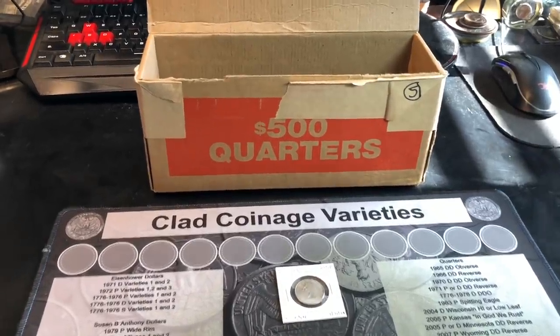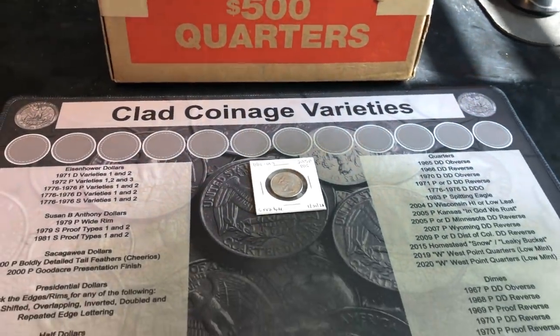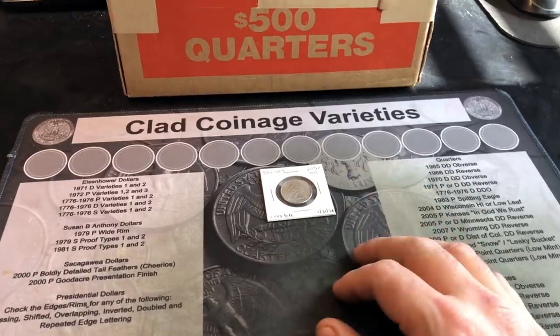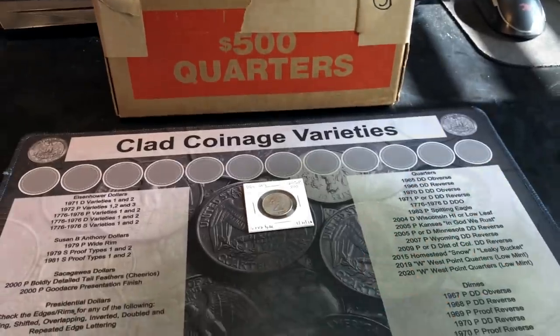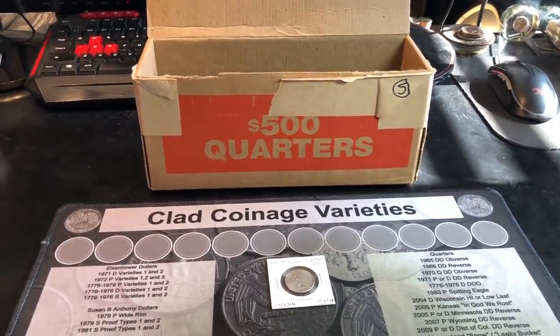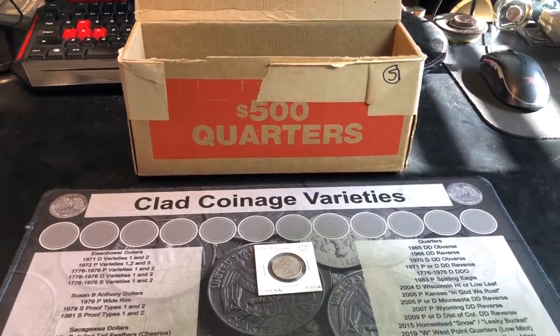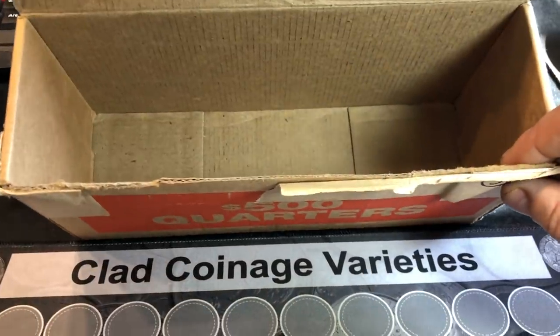Well we are back again — box five on the year was another complete skunker. Begs the question: is it going to be a tough year not only for silver in my quarter boxes but for W's as well? We're struggling. I'm going to have to get another box and pray we have something to show you. I'll be back if I can find another box.